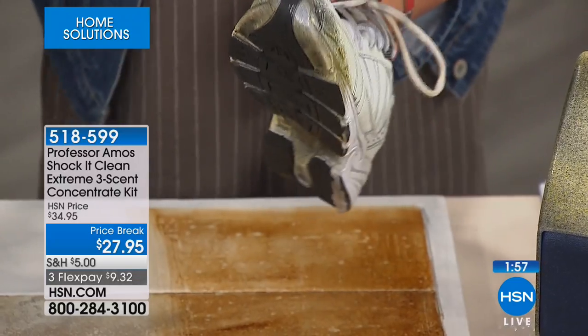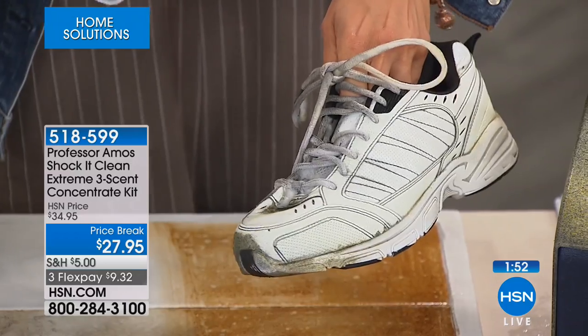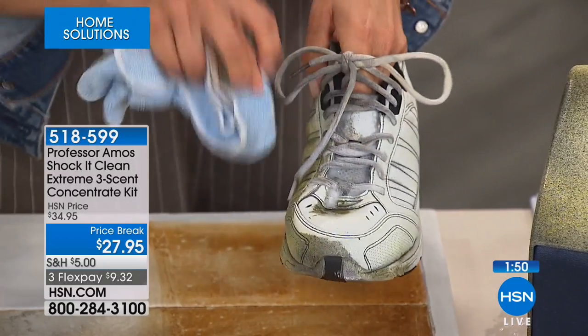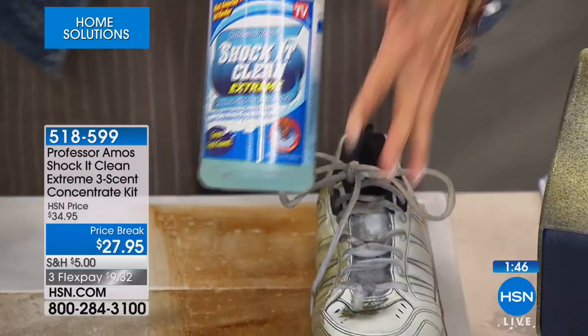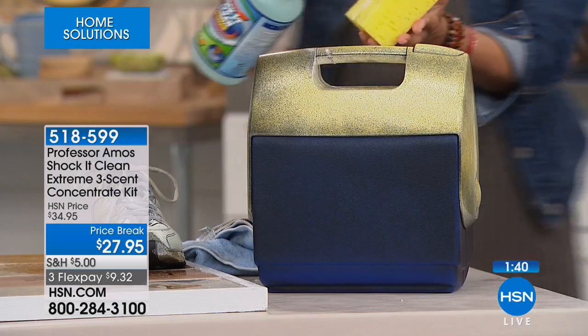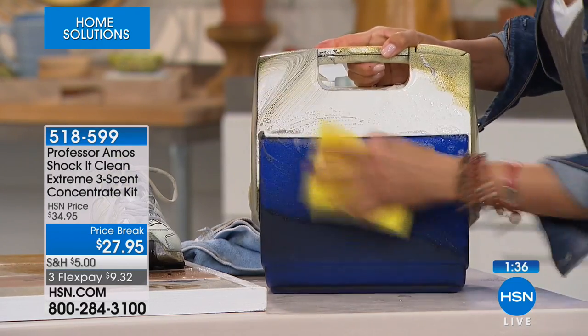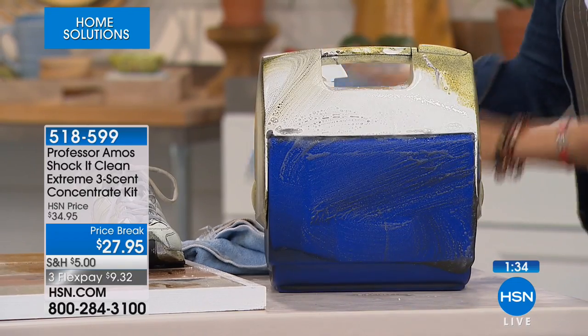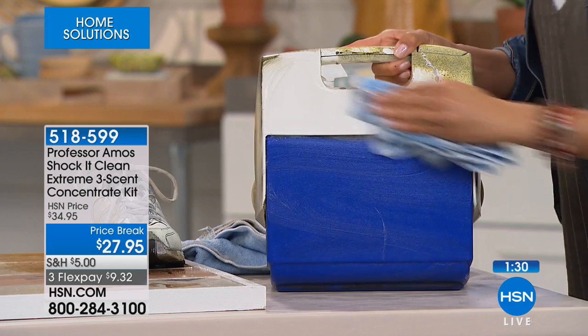Think about your golfer — you've got stains all over those golf shoes. You're going to clean all of these surfaces with your multipurpose cleaner, then you're done — fill it back up with water and get busy again. Your outdoor stuff — are you ready to get outside? You don't want to put your food, your drinks, your snacks into a cooler without it being clean. Shock It Clean handles that too.